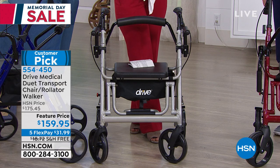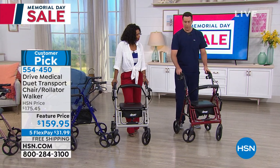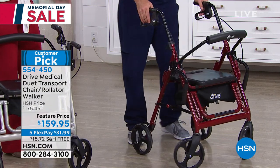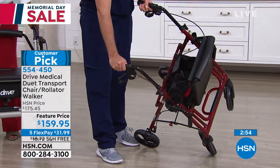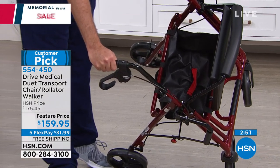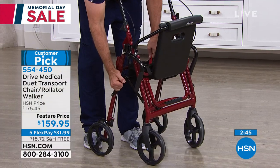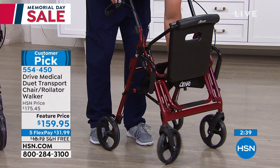On FlexPay it's about $32 — get it home and try it out. A lifetime warranty is something we don't hear very often on any product, but you've got it on this one, and Drive will back you up. When you get it home, there's very little assembly — slide the ergonomic adjustable handrails in and tighten them. To fold it, lift the seat, pull the red handle inside, and it locks in the folded position. The red safety pin on the side locks it closed.